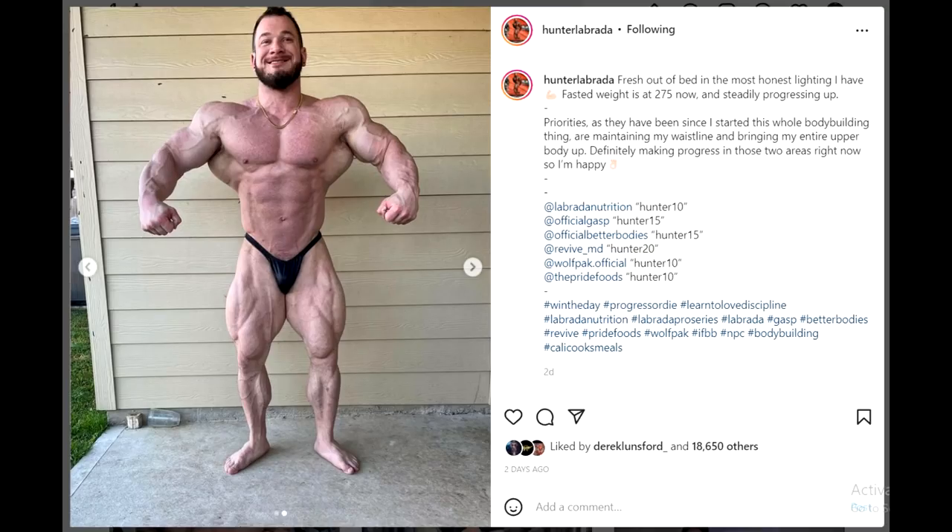Next we have a similar story, and this is a much younger guy — Hunter Labrada — who just broke into the top four last year at Mr. Olympia, and this is him right now. He's 275 and growing. In this photo he's fasted, it's straight out of bed, outdoors lighting — and as he said, it's the most honest lighting he could find. He doesn't look super massive, he doesn't look as big as Nick Walker. Nick is 300 pounds so that's a 25-pound difference, which is a lot. But the most important thing here is that his waistline got so much smaller. His goal is not really to grow much more — it is to bring down the waist size and work on the details.